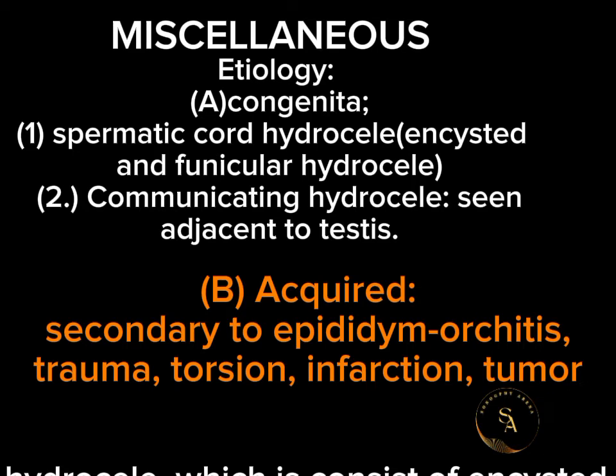Two, communicating hydrocele, which is seen adjacent to the testis. Acquired hydrocele usually presents with painful swelling, secondary to epididymitis, orchitis, testicular torsion, infarction, tumors, or trauma.